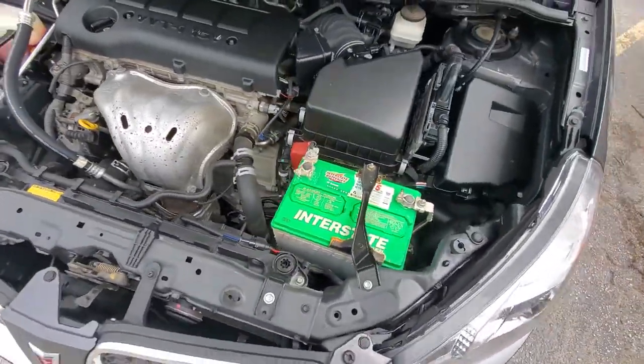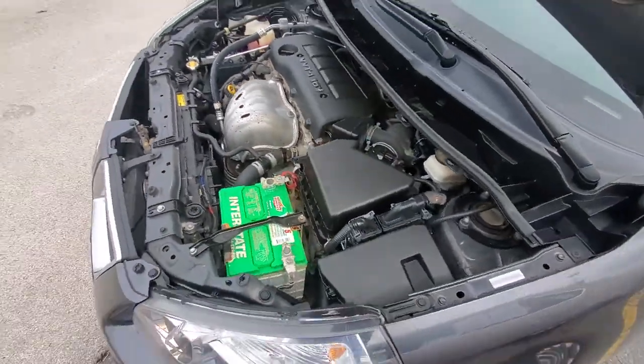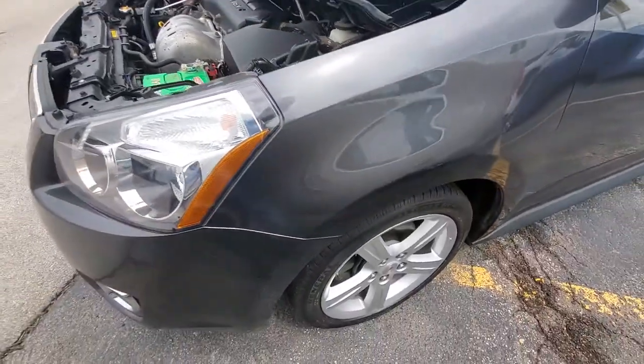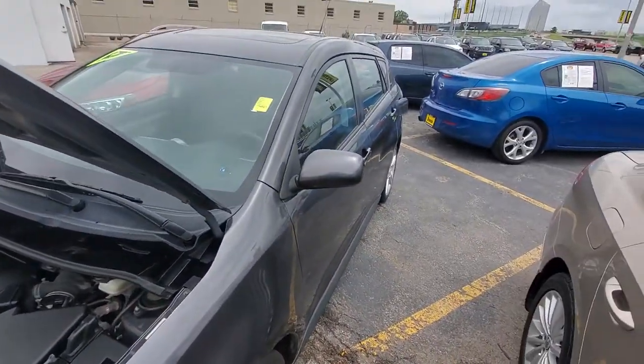All of our vehicles are checked out: oil changed, oil filter at minimum, wiper blades if needed, tires if needed, brakes if needed. Everything checks out on this nice car.